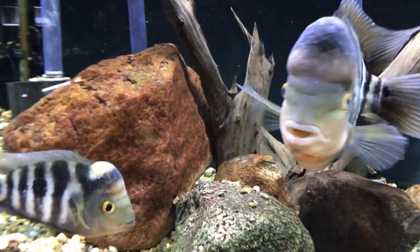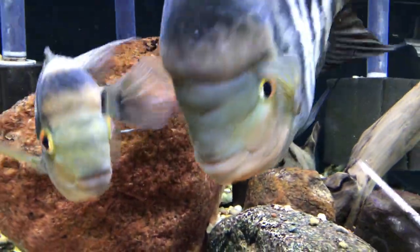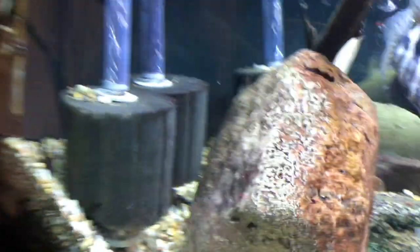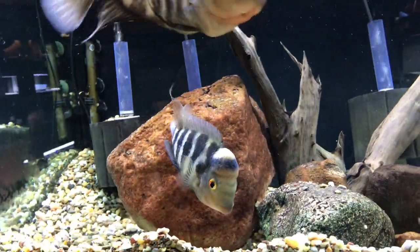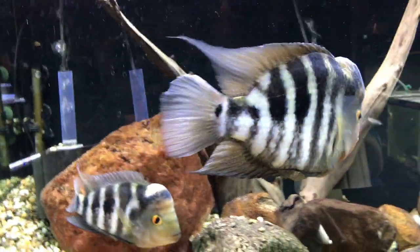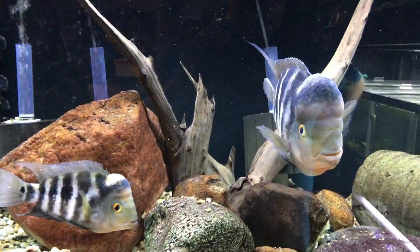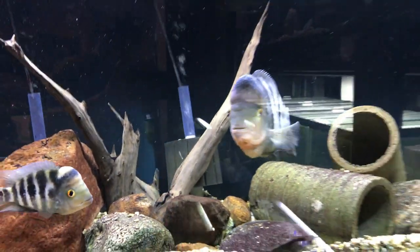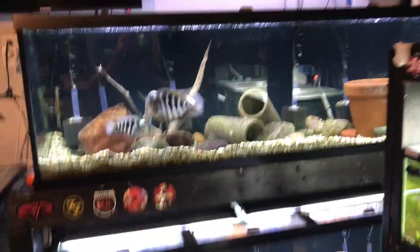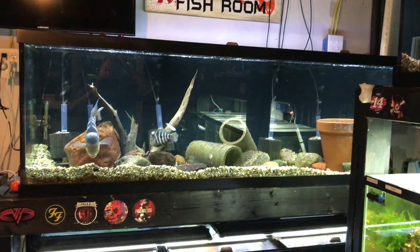They spawned recently and somewhere down in this area there's a bunch of wigglers. They spawned on the backside of this rock here, eggs have hatched, and there's wigglers — no free swimmers yet. It was a smaller spawn, but they did spawn, so that's cool. They spawn once or twice a year it seems like. I also noticed they're in a new tank, and interestingly within less than a week of moving them they spawned.